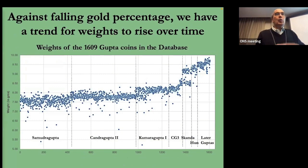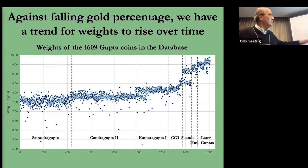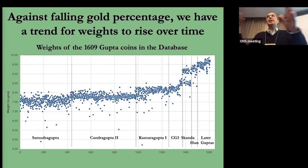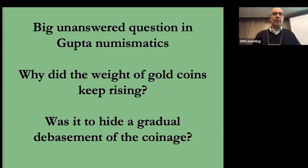Against this falling gold percentage, there's a rather mysterious thing about Gupta coins: the weights go up over time. This is really unusual, because almost every series you look at, weights tend to decline over time. One of the questions I started out wanting to answer was why do the weights go up. I wondered if it was a way for the Gupta kings to hide the fact that they were depreciating the currency.